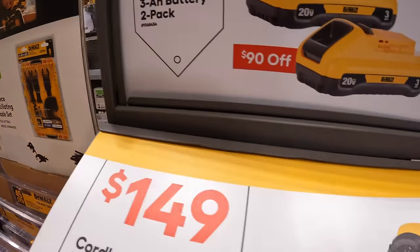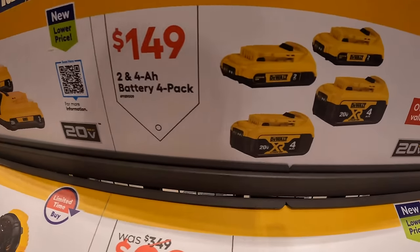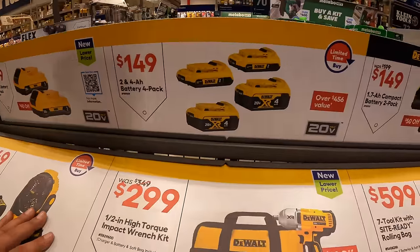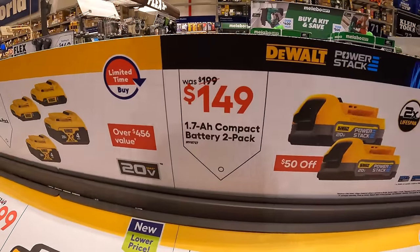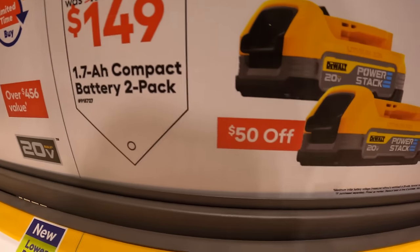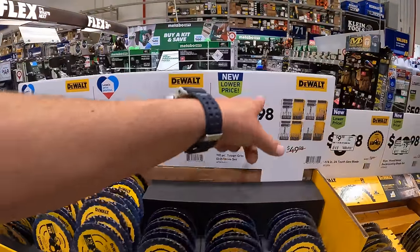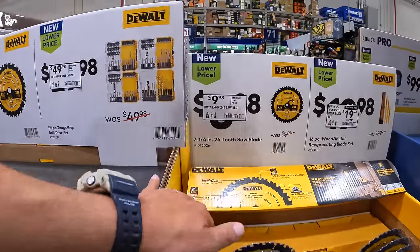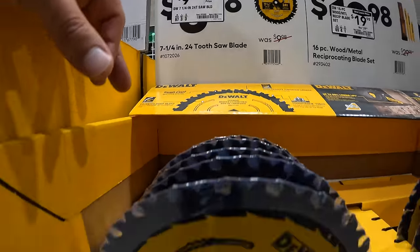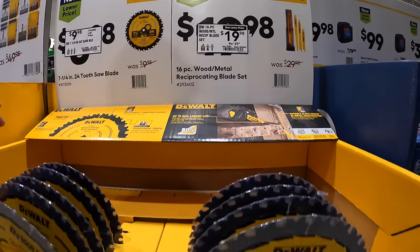$99, was $189, for two 3-amp hour batteries with 21700 cells. $149 for a 4-pack of batteries — two 4-amp hours and two 2-amp hours, still a fantastic deal. Also $149, was $199, for the 2-pack of the 1.7-amp hour power stack batteries — does not include a charger, still a fantastic deal. $9.98 for the 7¼-inch 24-tooth saw blade, and $19.98 for the 16-piece wood and metal reciprocating saw blade set, which comes with a hard case.